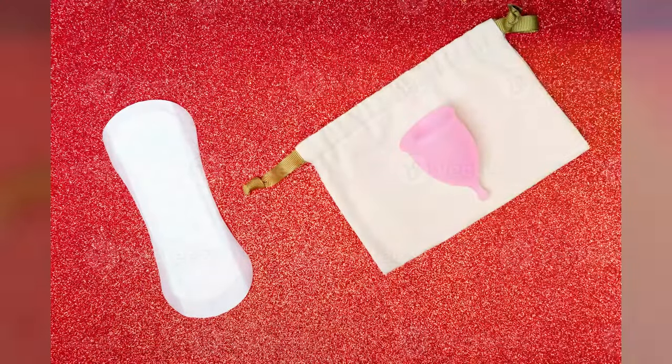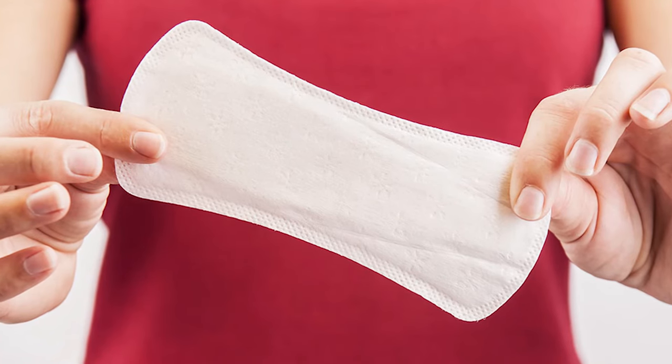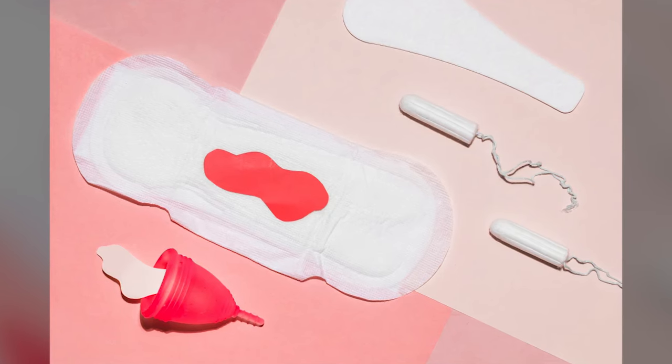If you are comfortable, you can use a panty liner along with a menstrual cup. If you don't have any idea, use pads. But whichever product you are using, make sure you are changing it at a frequent interval of 4-5 hours.